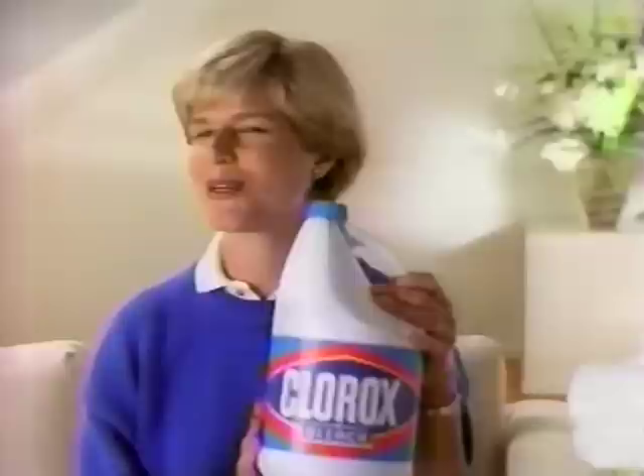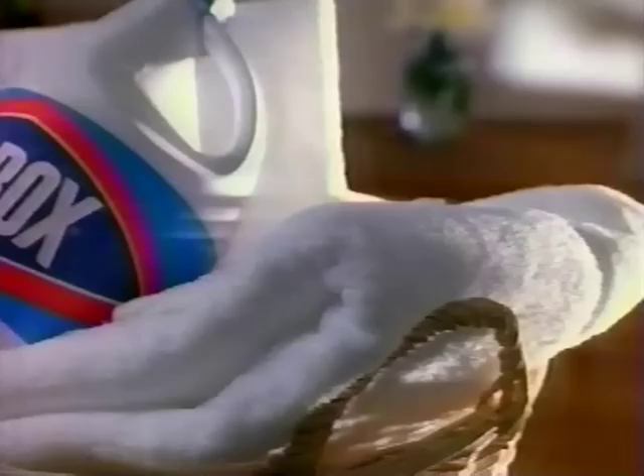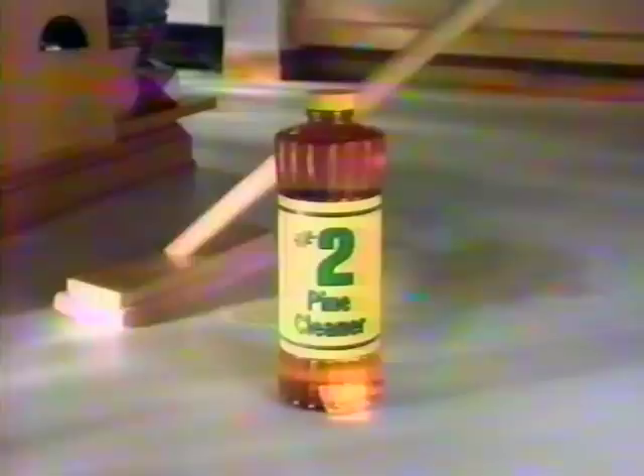They say this detergent with bleach alternative gets socks really white, but I wondered how it compared to my Clorox bleach. So I got some dirty socks. I washed this one in detergent with bleach alternative, and this one in Clorox bleach and my regular detergent. And look, the sock washed in Clorox bleach is cleaner. Why am I not surprised? Clorox liquid bleach — still no better way to get clothes clean.